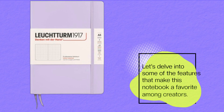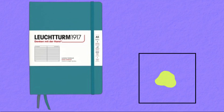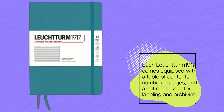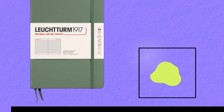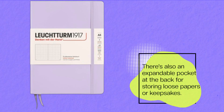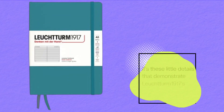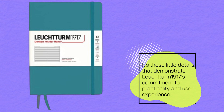Let's delve into some of the features that make this notebook a favorite among creators. Each Leuchtturm 1917 comes equipped with a table of contents, numbered pages, and a set of stickers for labeling and archiving. These thoughtful additions make organizing your thoughts effortless. There's also an expandable pocket at the back for storing loose papers or keepsakes. It's these little details that demonstrate Leuchtturm 1917's commitment to practicality and user experience.